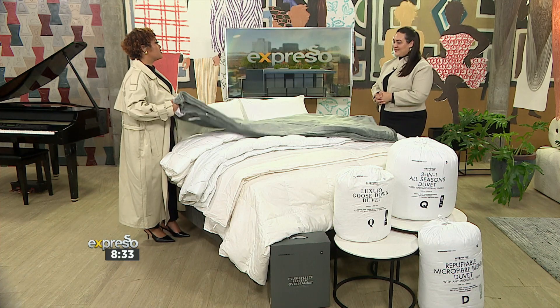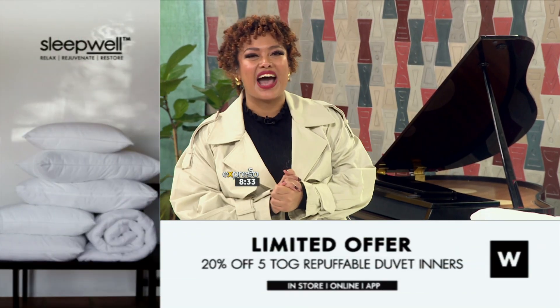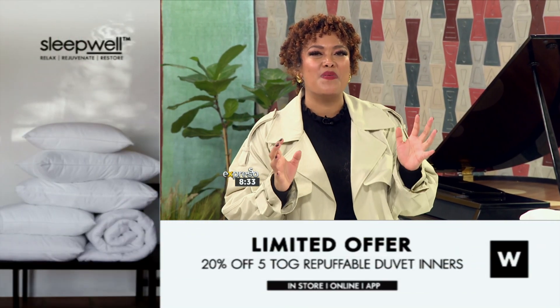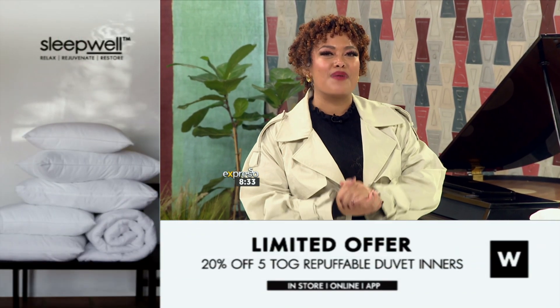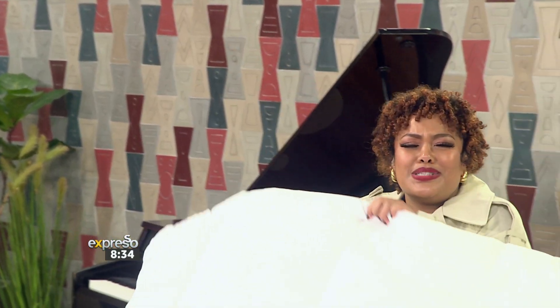Well, thank you for joining us today, Megan. I'm going to give this to you because I know you and Clem are going to fight over what's currently in your household. It is of course time to tell people they need a new duvet. If it's time for a new duvet, do stay warm this winter with duvet inners from Woolworths this coming season. Plus, get 20% off Woolies' tog re-puffable duvet inners. Shop in-store, online, or head over to the app and get in early.